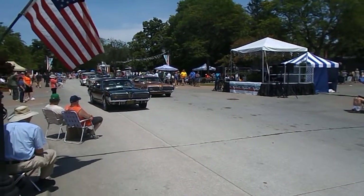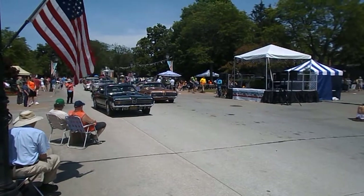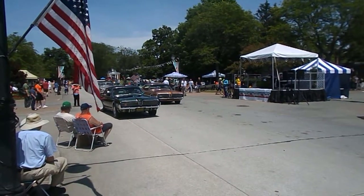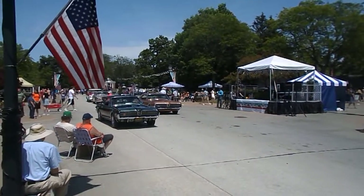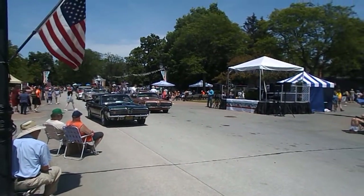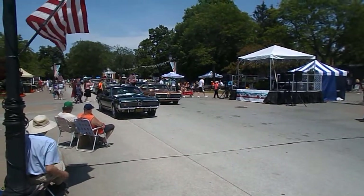We have another Cougar that joins us up front. Could we see your placard, sir, so we can introduce you? It's a '68 Mercury Cougar with a 390 V8, brought to us by Mark and Judy Kulick of Wolverine Lake, Michigan. It shows the change to the Cougar over the model years, and for '68, the biggest change was the addition of side marker lamps.